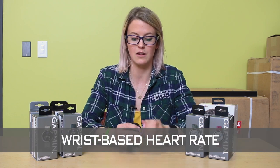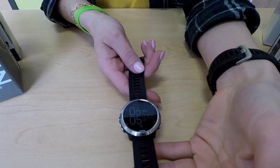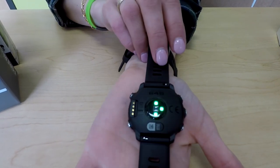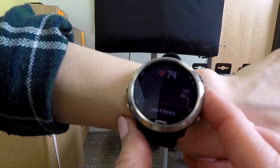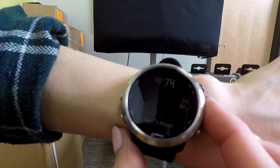The second feature I really enjoy is the wrist-based heart rate. They've been putting that on all of their watches. It is almost flush with the back, so you don't even feel it, but this helps provide some advanced running dynamic data and also leads into the training status feature that I also enjoy.